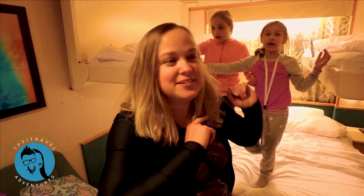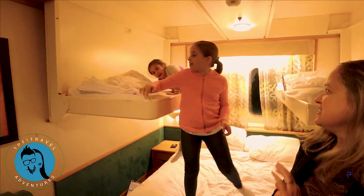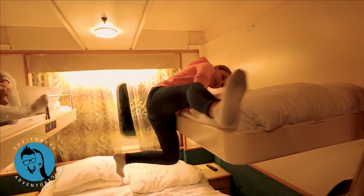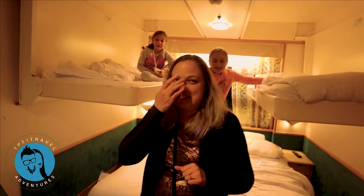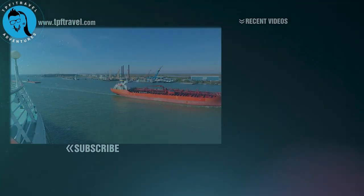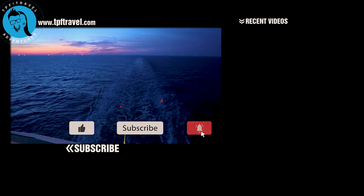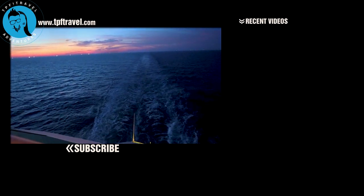I can't even get on this bed — yeah, you should switch. I can't even get on your bed. Bye!